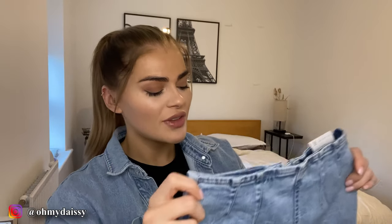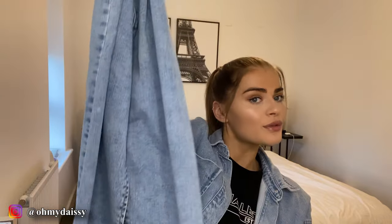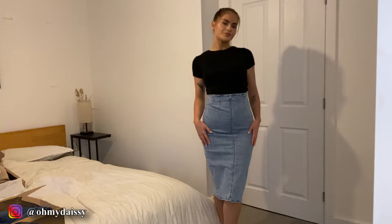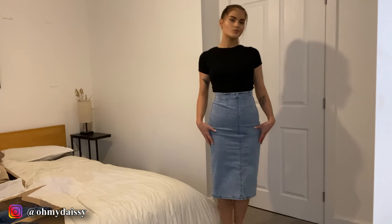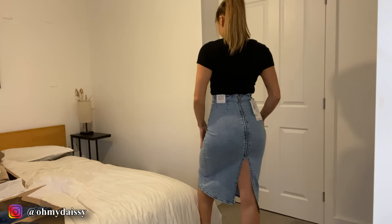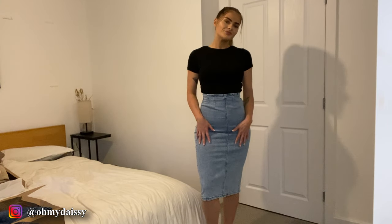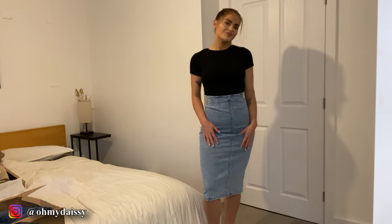Lastly I got another denim skirt, but this one is a bit different — the shape is a little more flowy along the bottom and the slit is in the back rather than the front. The wash is slightly different too, and it almost looks similar to a denim shirt. I got this one in a size 10 just to try the different sizing. The denim feels really soft with a bit of give to it, so hopefully it should fit well.